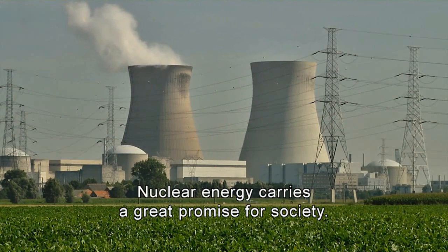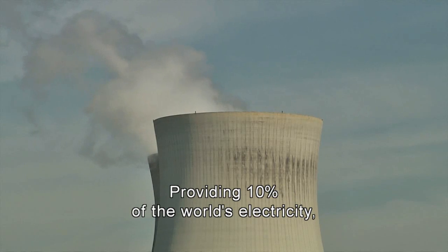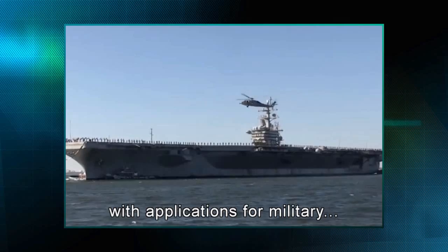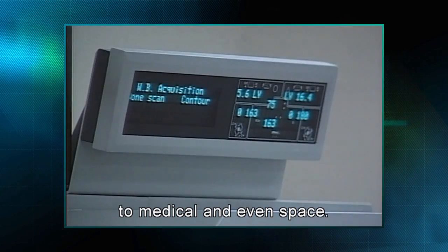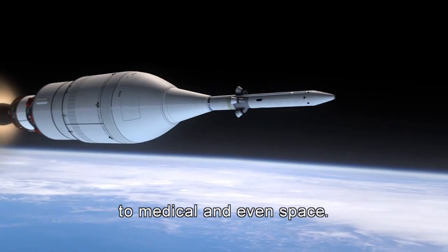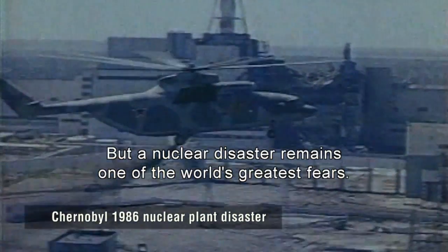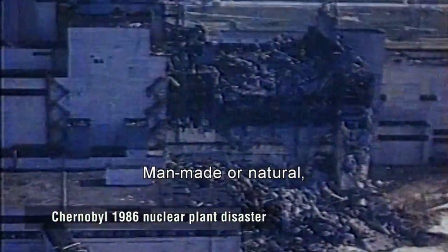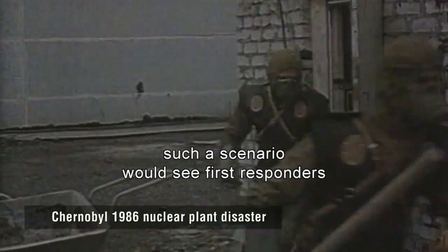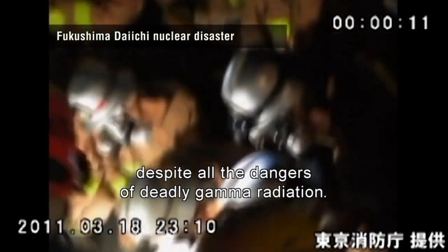Nuclear energy carries a great promise for society, providing 10% of the world's electricity. It's a limitless source of clean energy with applications from military to medical and even space. But a nuclear disaster remains one of the world's greatest fears. Man-made or natural, such a scenario would see first responders move in to save lives or deal with a damaged reactor, despite all the dangers of deadly gamma radiation.